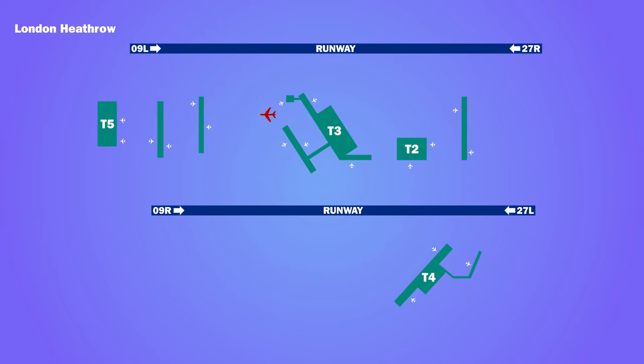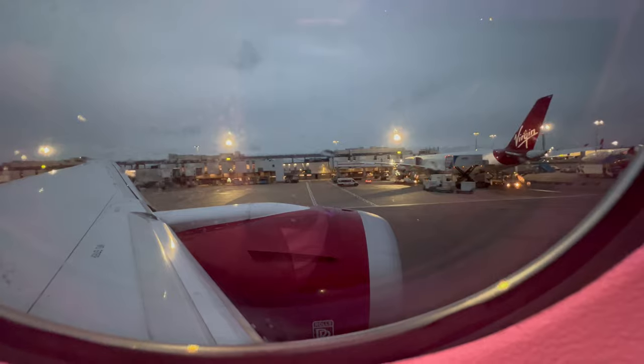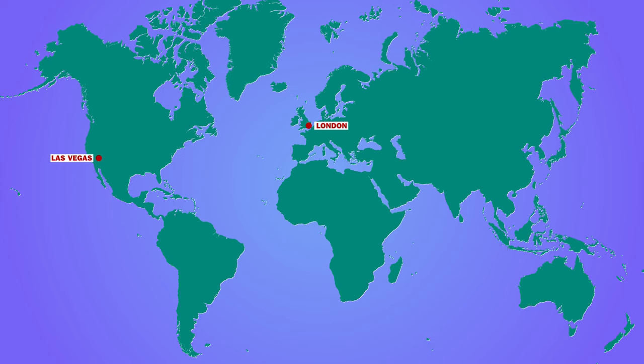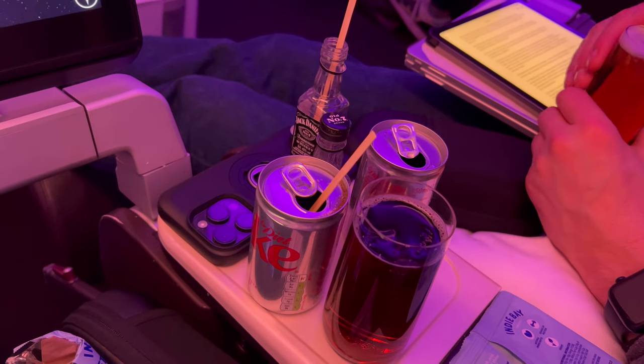The aircraft pushed back on time to taxi across the airfield and take off from runway 27R. The flight time to Vegas was scheduled at 10 hours 45 minutes. After take-off, drinks were offered.